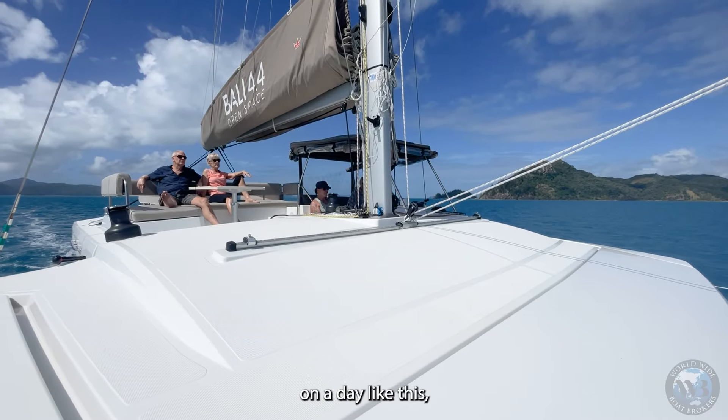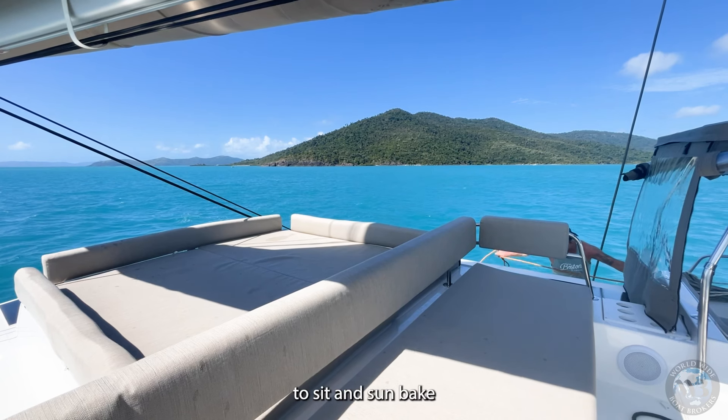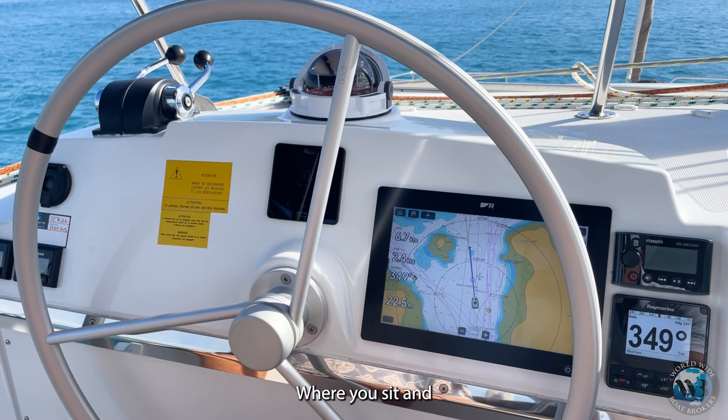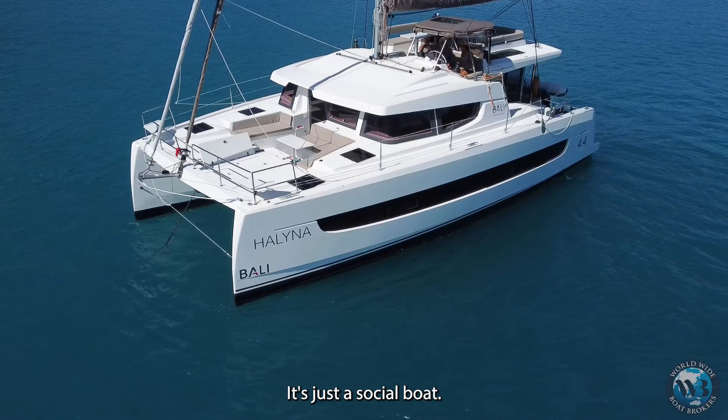We're sitting out here on a day like this. Seated up the front, trying to spot whales. The lounge up the back here, the sunny sundeck. The helm — we can sit and drive the boat and have drinks up here together. It's just a social boat.